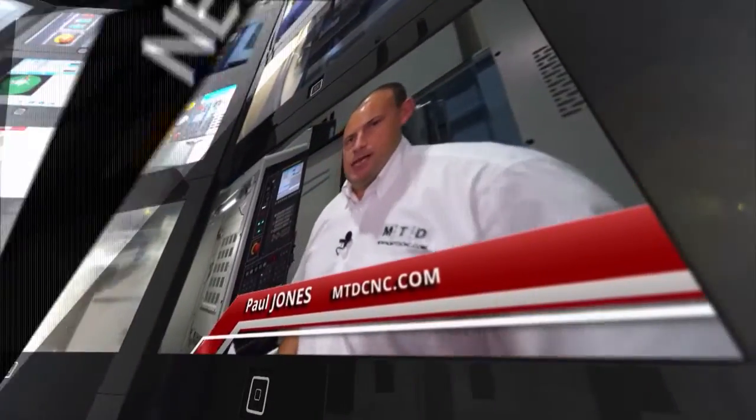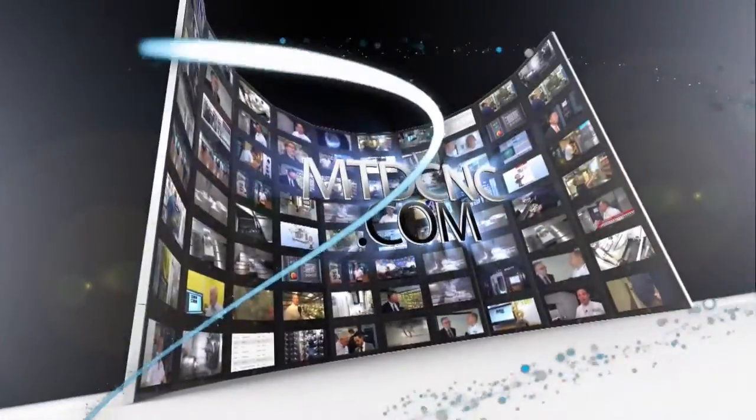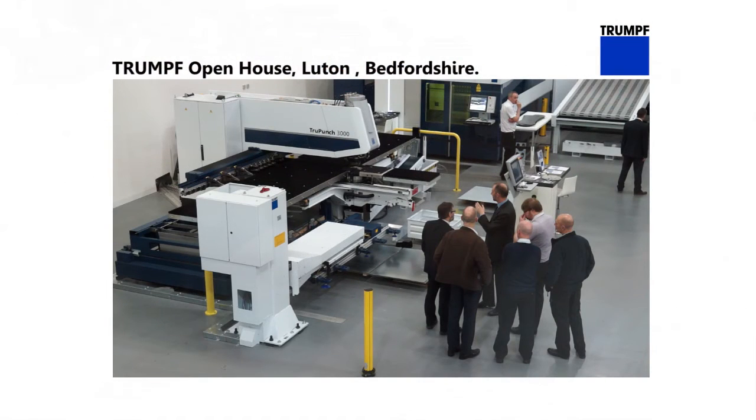MTDCNC bringing you the latest engineering news, reviews, events and special offers via video media. If you're interested in the latest innovative fabrication and sheet metal machinery, then you should carry on watching this video for the next few minutes. We're at the Trump Open House in Luton in Bedfordshire.